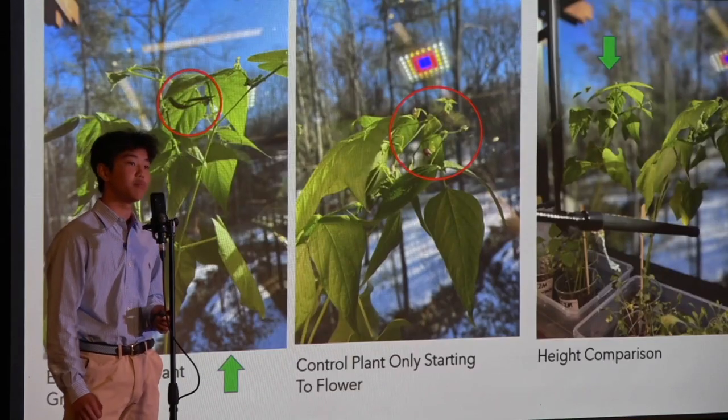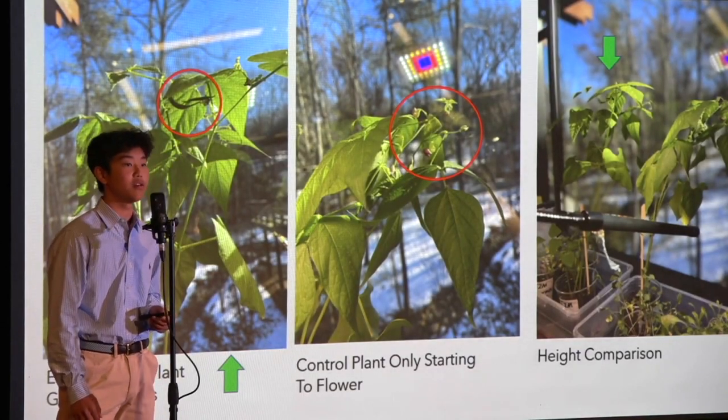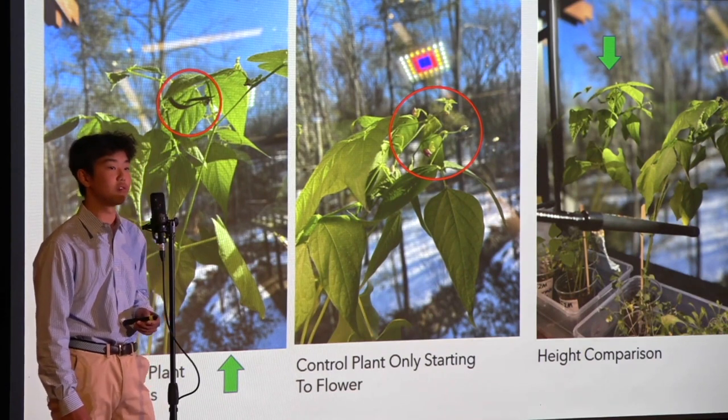After the winter break, beans were beginning to grow on the experimental plant, whereas the control group beans were only beginning to flower.